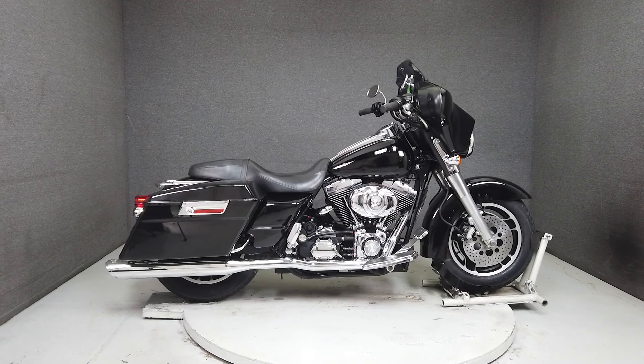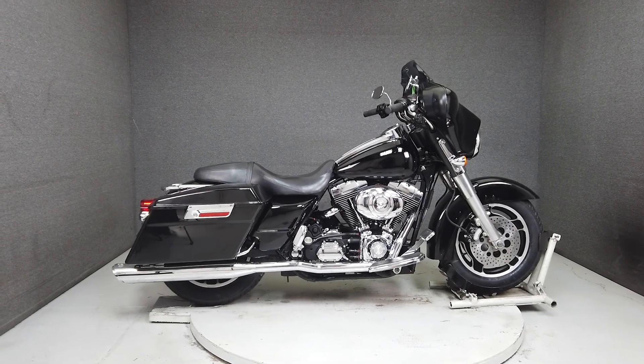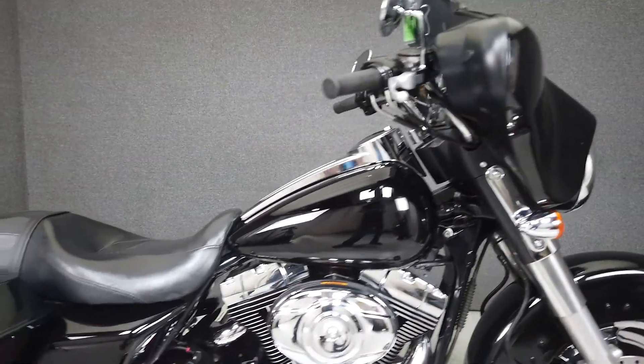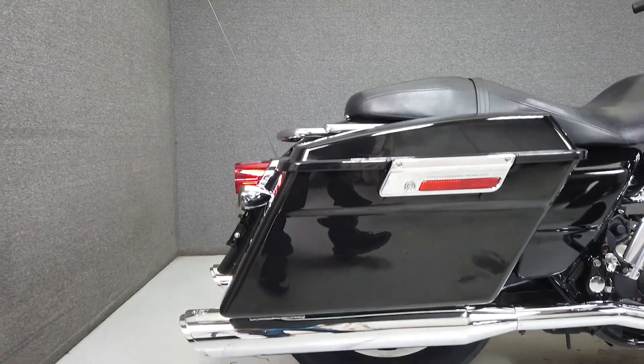Hey everyone, this is Keegan from National Power Sports. This clean one-owner 2006 Harley Davidson Street Glide with 52,098 miles runs and rides well and passes New Hampshire state inspection. It's been upgraded with a host of accessories.